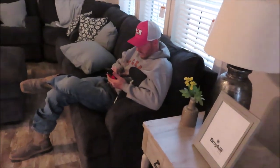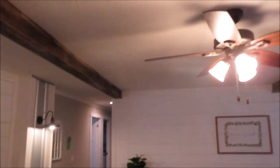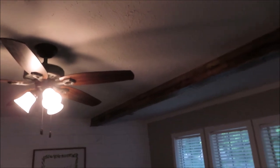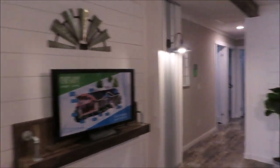Here's the living room — there's Michael chilling. So here's the living room, it's got some shiplap and wood accents and then beams on the ceiling, and shiplap on that wall. There's the hall down there that leads to all the bedrooms.